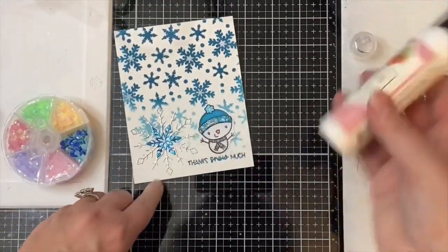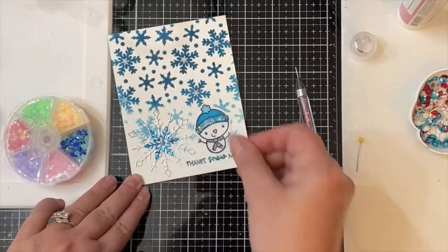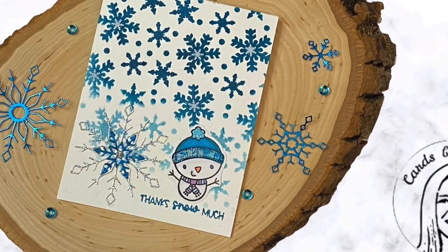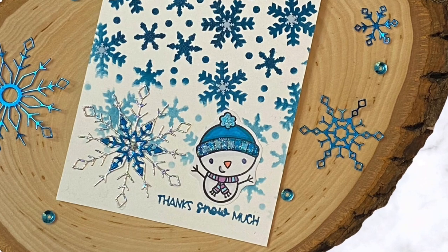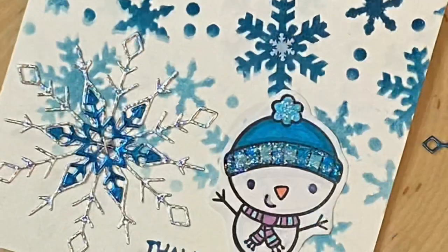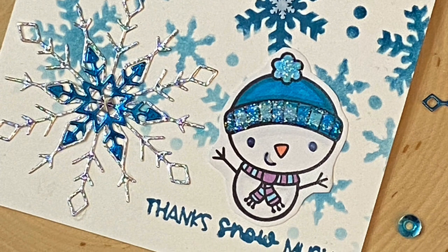For the last finishing touch, I added one of the light blue starlight gems from Pink and Main to the center of that snowflake in the bottom left corner. This card was really quick and easy to make and I think it turned out pretty cute. Please let me know what you think in the comments below and also let me know where you're from. In order to win a prize from one of our sponsors, please comment along each stop on the hop.